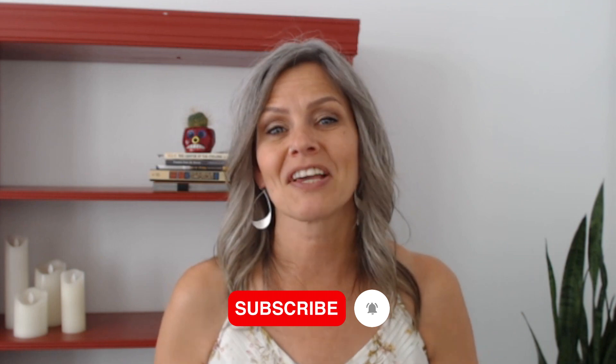Before I go into the next tip — if you're enjoying this video, please give it a thumbs up. It's an easy way to support us so that we can continue to provide you with free financial education. And while you're down there, hit the subscribe button and the notification bell so that you don't miss out on any future videos.